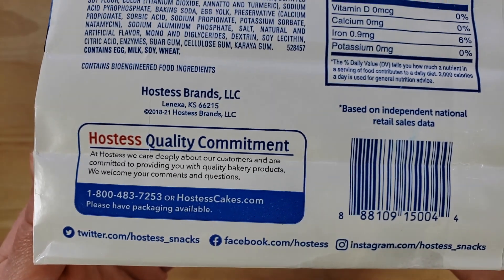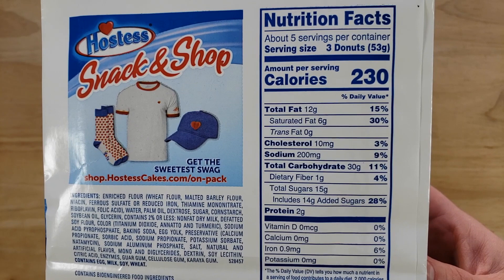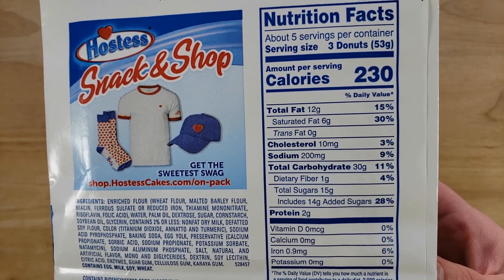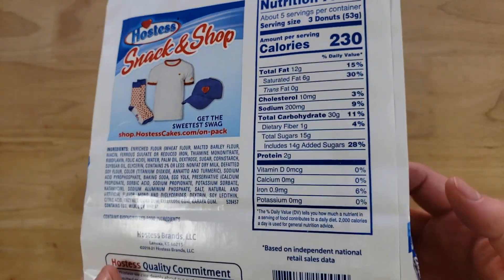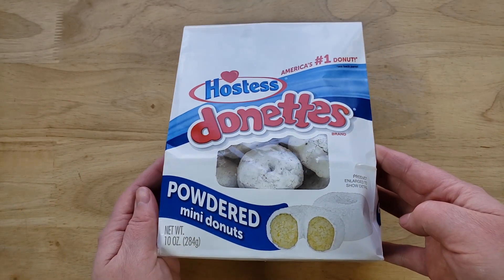This says 'America's number one donut' and then there's an asterisk — it says 'based on independent national retail sales data.' I don't know about that. That could be like a research facility they bribed, giving the results they wanted.